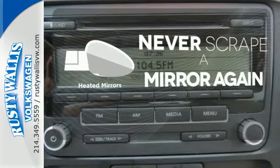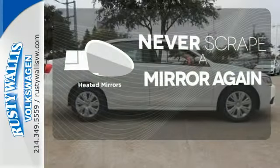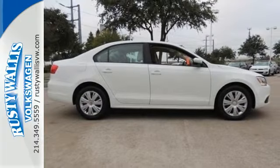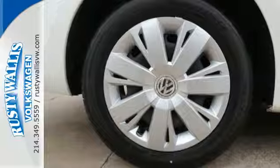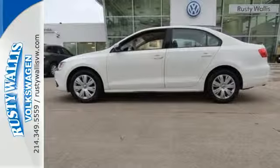Heated mirrors mean never worrying about ice obstructing your view. Whether you're looking for a spacious and safe vehicle for your family or your everyday commute, the renowned Jetta is a top choice. See it for yourself today when you take it for a test drive.